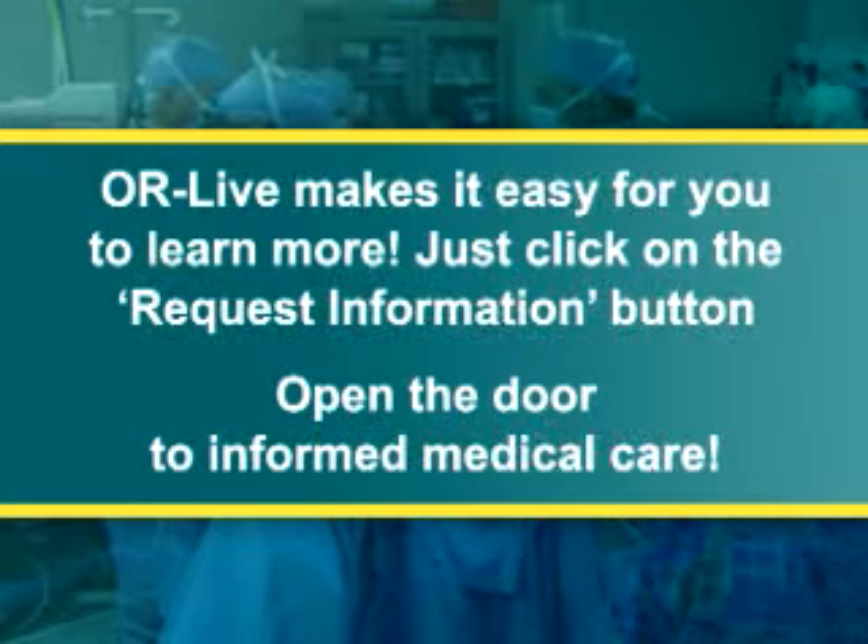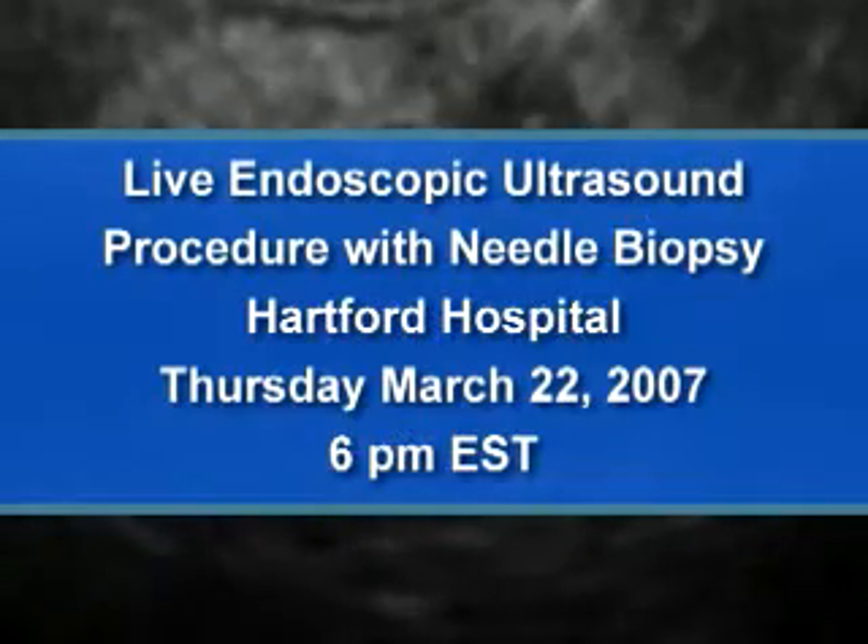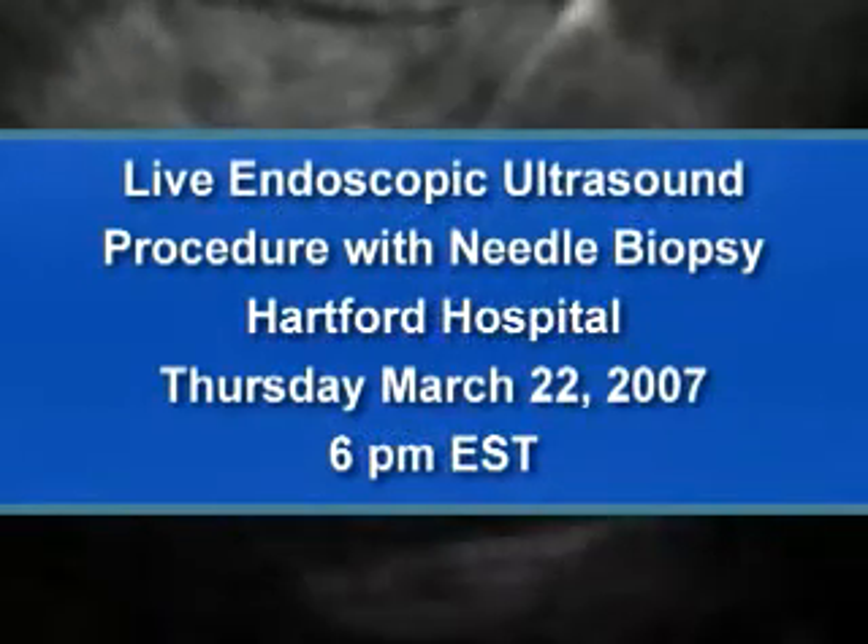ORLive makes it easy for you to learn more. Just click on the request information button on your webcast screen and open the door to informed medical care. Join us on Thursday, March 22, at 6 p.m. Eastern Time to see an endoscopic ultrasound.